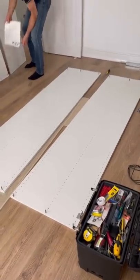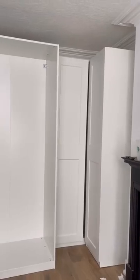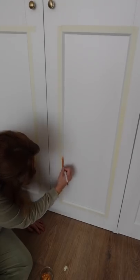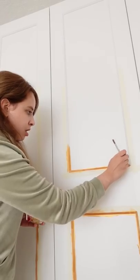Long story short, I got rid of the entire previous wardrobe and got this one from Ikea with help from my handyman from the very beginning. Now I'm just transforming it by painting these little edges gold.